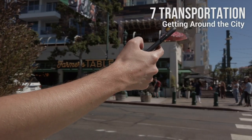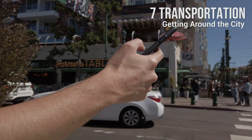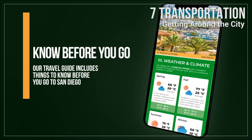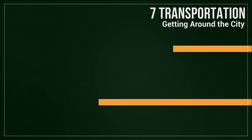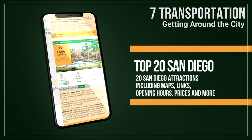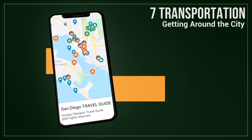Our travel guide is a mobile-friendly PDF document that you can store on your phone for offline use. It covers the top 10 things to do in San Diego plus 10 additional attractions, maps, links, opening hours, and other information that will help make your trip to San Diego stress-free.